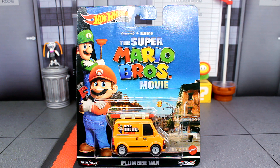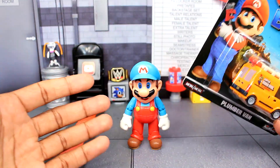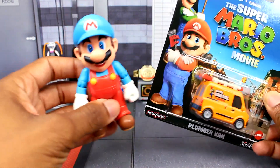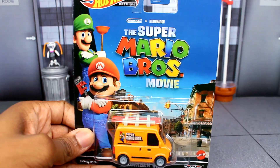It's pretty cool seeing this made into a Hot Wheels car. I like that they're doing a lot of merch for this movie before it hits theaters. So let's start off with the packaging. I have a Mario figure to hold it in place since it won't stand on its own, so let's get that out of the way.